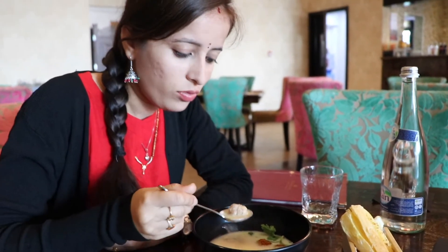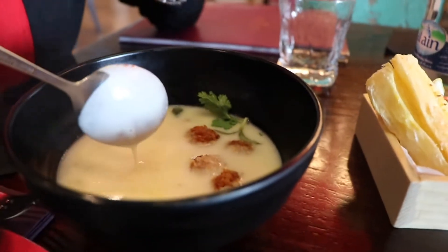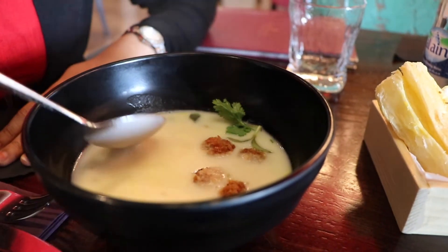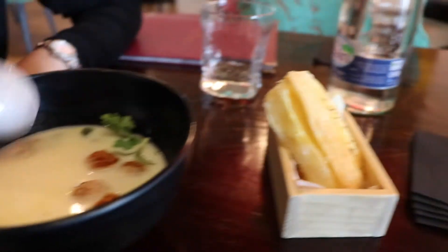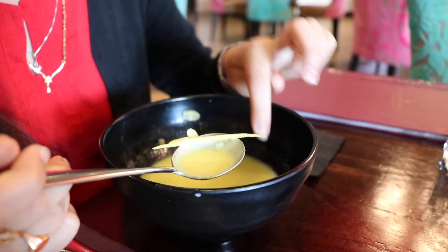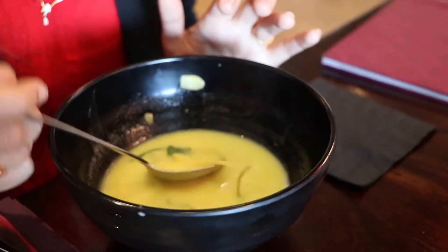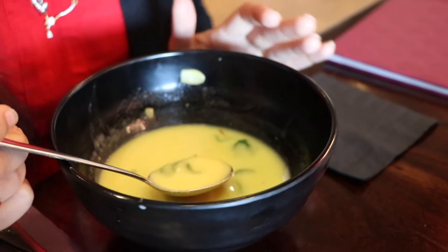They have also given us these types of drinks. The taste of it is very good. Every flavor — the chicken flavor, the almond milk, and the saffron — every flavor is so nice. The presentation is also very good. They also added a slice of ginger, a slice of almond, and lots of saffron in this.